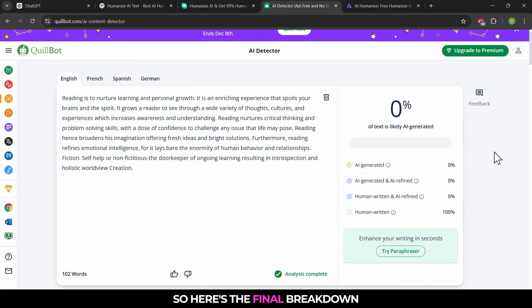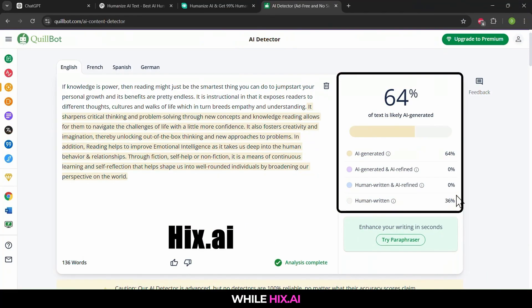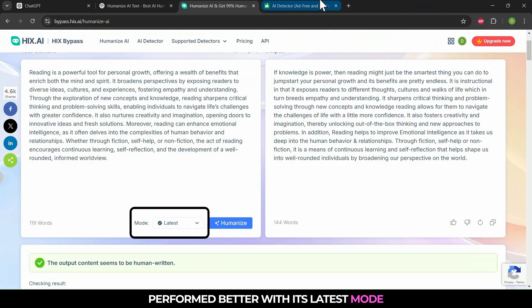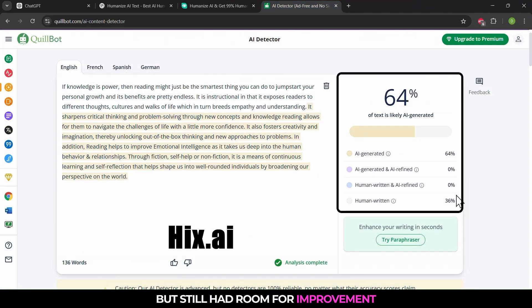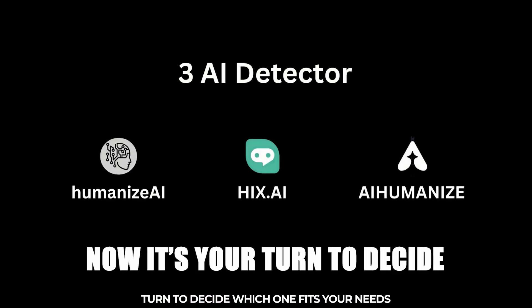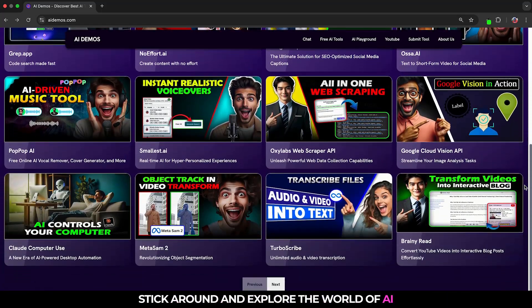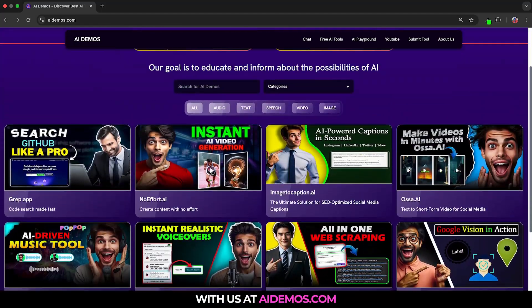Here's the final breakdown: Humanized AI and AI-humanize delivered perfect results, while Hicks.ai performed better with its latest mode but still had room for improvement. Each tool has its strengths, but now it's your turn to decide which one fits your needs. Want to see more AI tool comparisons? Stick around and explore the world of AI with us at AIDemos.com.